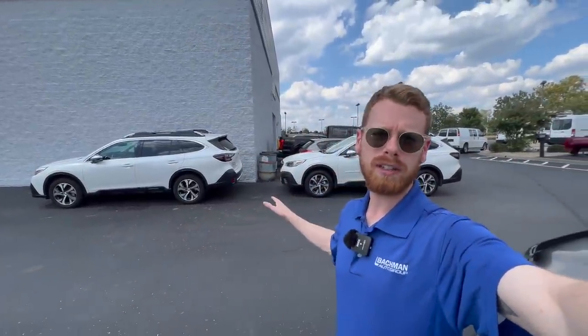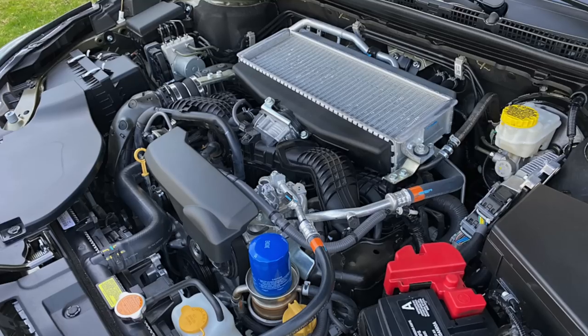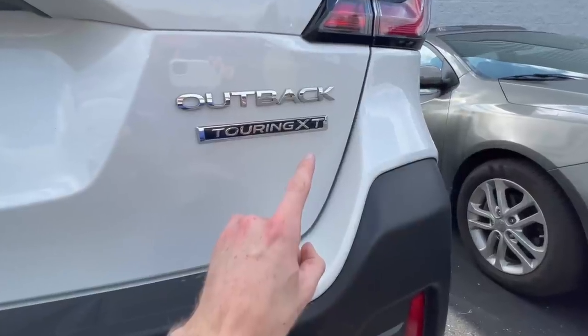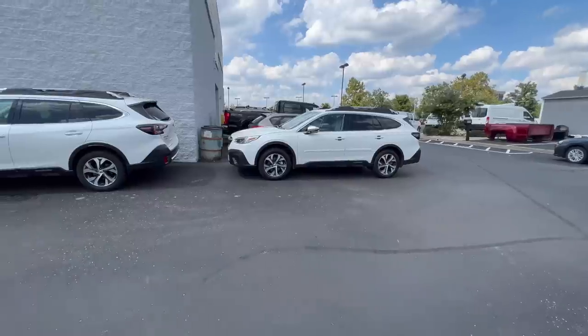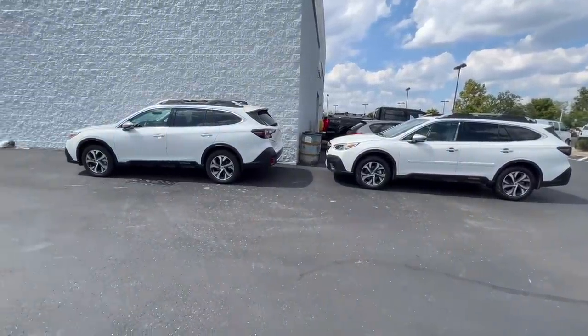I have two Subaru Outbacks behind me. One is the regular 2.5 liter engine and one has the 2.4 liter turbo, which is also known as the XT engine. In today's video I'm going to cover what the exact differences are, because as you can tell from looking at them visually, you can't tell which one is an XT and which one isn't.